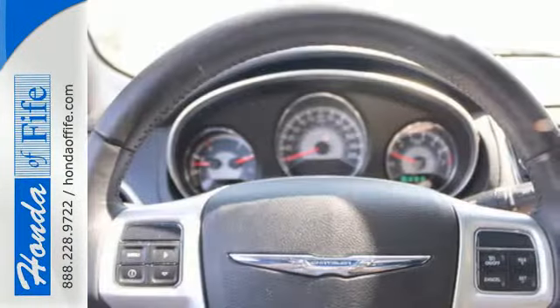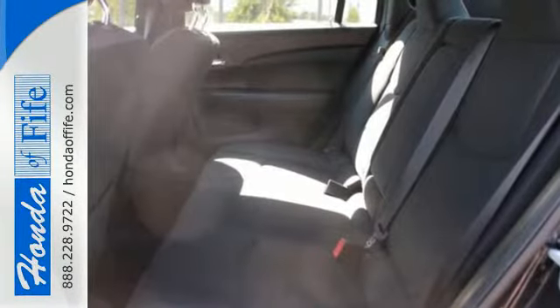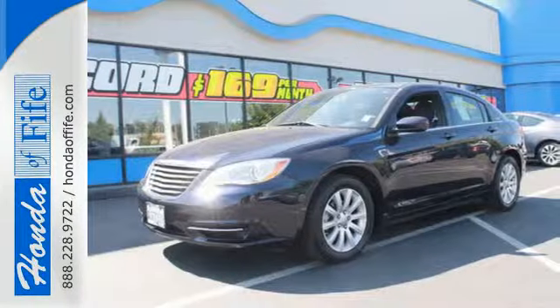When you first see this spectacular Chrysler 200, you may think it's out of reach, but it's surprisingly affordable. Its competitors can't touch it, but you can when you take it for a test drive today.